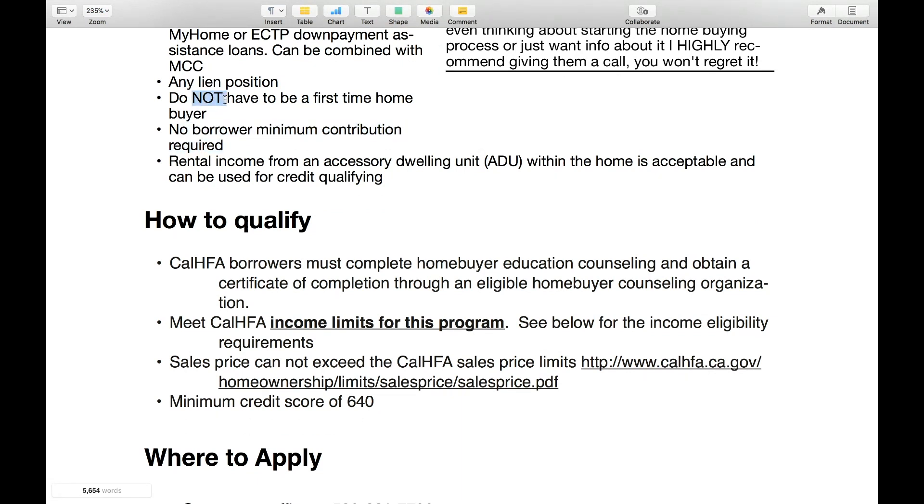You do not have to be a first-time homebuyer for this program, which is great. Rental income from an accessory unit — an ADU — within the home is acceptable and can be used to help you qualify, which is great.